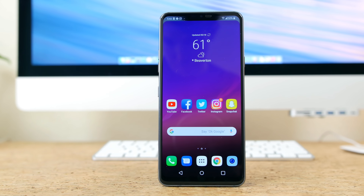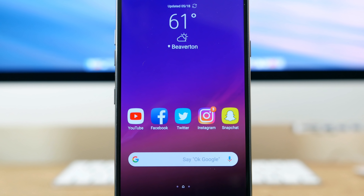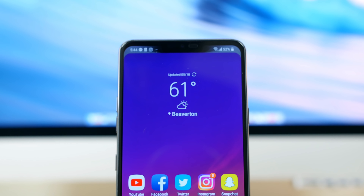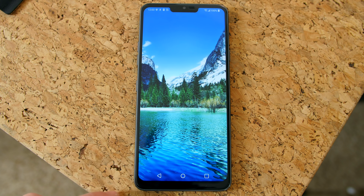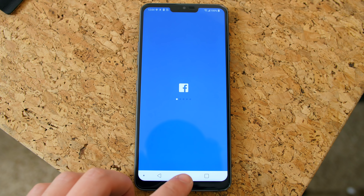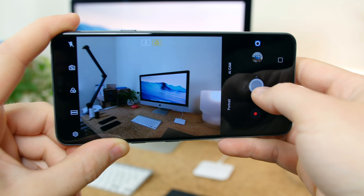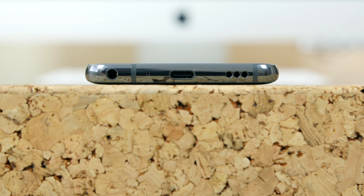A couple of months later we got to take a look at the LG G7 ThinQ — LG's first flagship smartphone to feature a notch. It brought upgraded specifications in both the performance and camera departments. The wide-angle camera sensor made a return, which we absolutely love, and there's even a headphone jack with a quad DAC for those audiophiles out there.